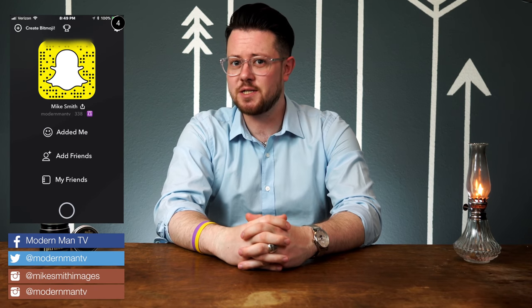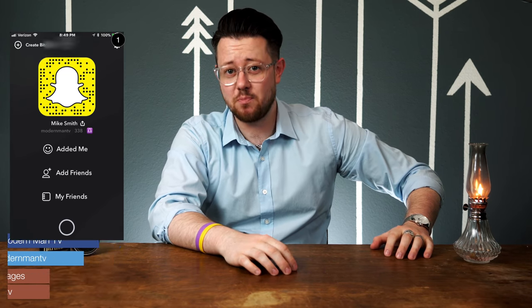What is happening, guys? Mike here. Welcome back to the channel. Whiskey-based pomade — we've seen it before, but have we seen it done like this?